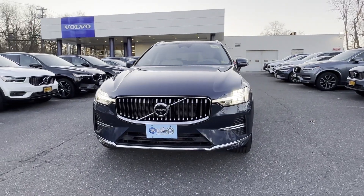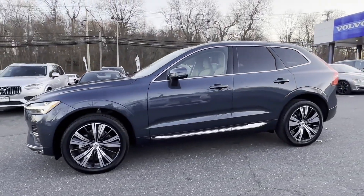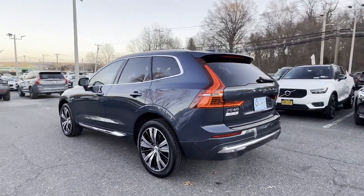2023 Volvo XC60. With less than 6,000 miles on the odometer, this SUV offers space as well as power and performance. Find what you are looking for and more with these extra features.